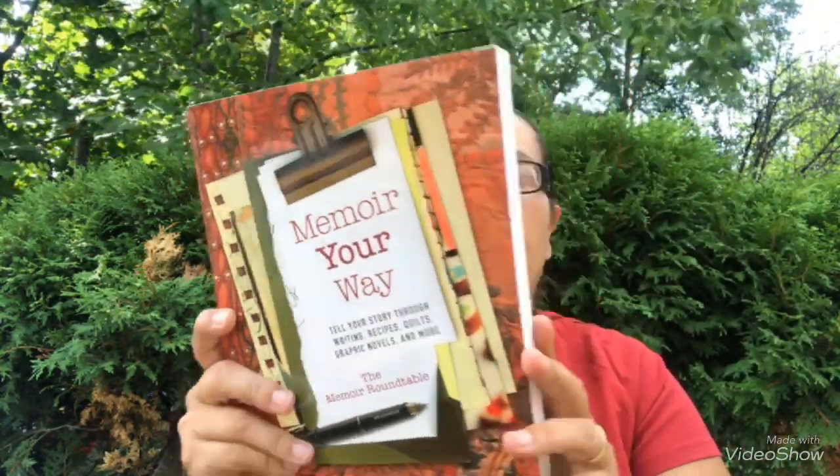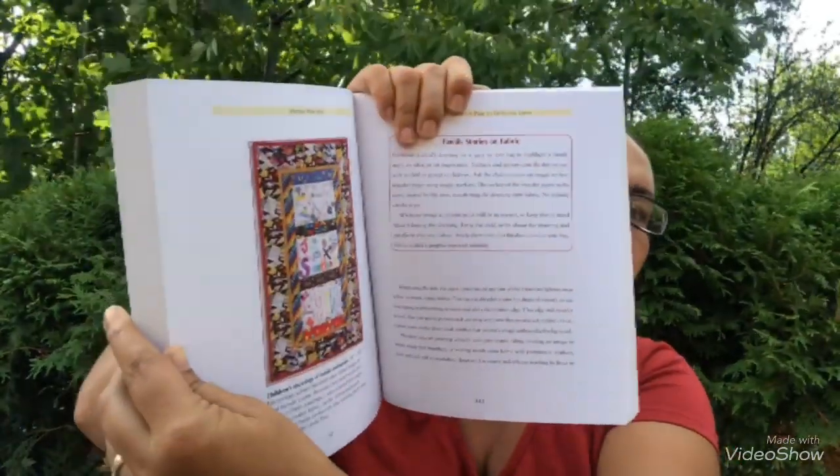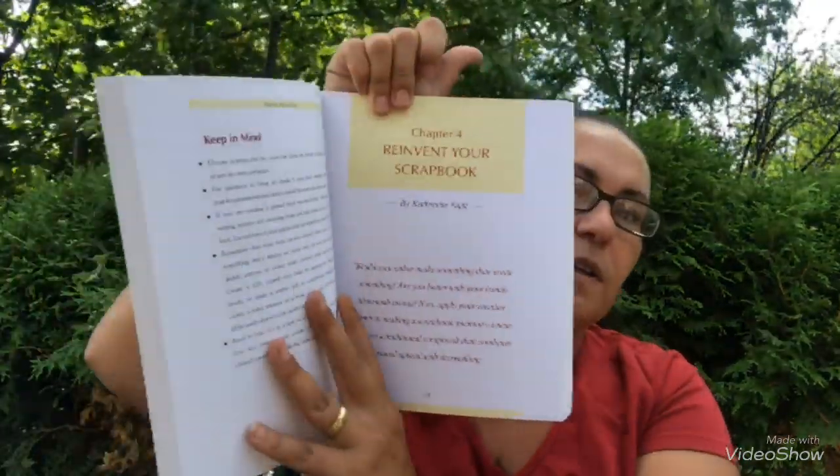I also picked up this book here — it says 'Memoir Your Way: Tell Your Story Through Writing, Recipes, Quilts, Graphic Novels, and More.' Look how thick this is! I can imagine this is more expensive elsewhere. Inside it covers family stories on fabric, lots of activities, tools you will need to create a memoir as a graphic novel, and how to revisit your scrapbook. I thought this was a great deal.